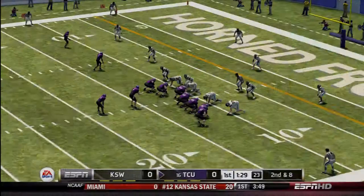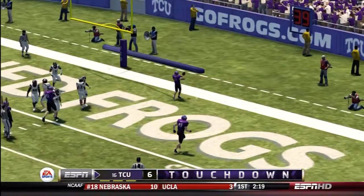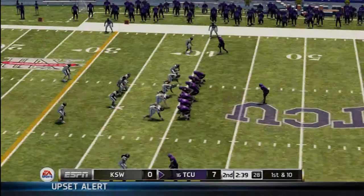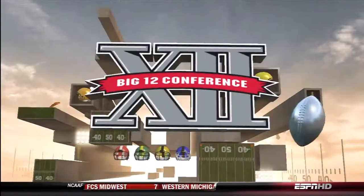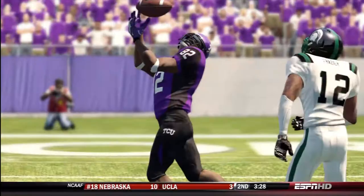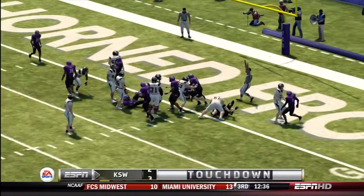Junior redshirt Casey Paschal finds Sky Dawson for a 12-yard touchdown early in the first quarter to make it 7-0 TCU. Then junior wide receiver Josh Bryce catches a 39-yard touchdown pass from Paschal to make it 14-0. A 14-0 deficit to begin with is not really the way you want to play when you're the underdog coming into the game.